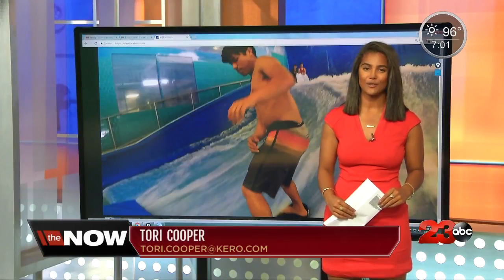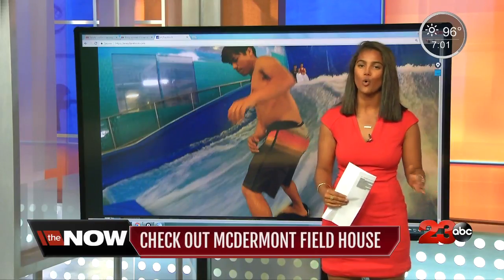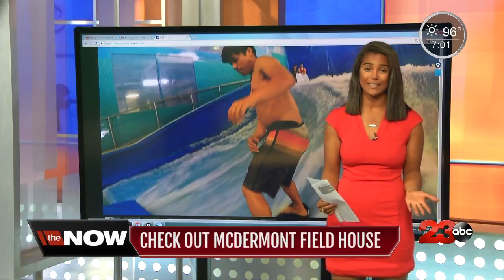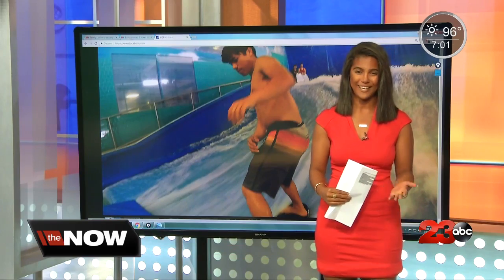Jessica McDermott X Fieldhouse is a renovated sports facility that was originally an abandoned orange packing house, but now it's a hub for fitness and health enthusiasts. I must admit this place won't just wear out your kids, because I was exhausted afterwards. Check it out.